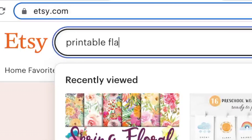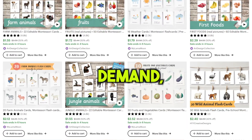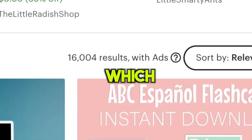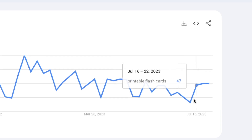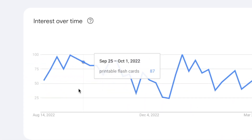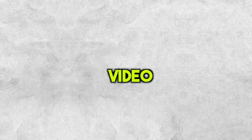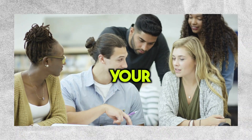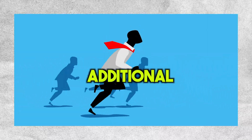If you also do a search on Etsy for printable flashcards, you'll see lots of people want them — so high demand — but not many are selling them, which means low competition. And if you look at Google Trends, you'll notice the demand for the product is going up, just like last year at this time. So now is a perfect time to get in on this trend. If you keep watching this video, I'll share a simple trick to make your flashcards even better and stand out from the competition by providing additional value.